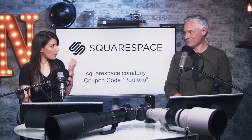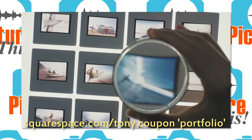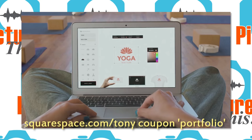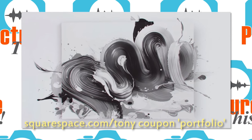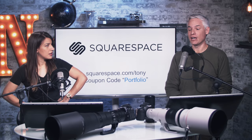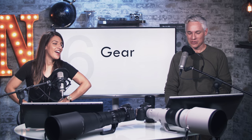You know who makes this possible? Squarespace. Whether you need a domain, website, or online store, you can make your first move, your best move, your smartest move with Squarespace. They have beautiful award-winning templates, an all-in-one platform, and amazing 24/7 customer support. Tony and I have Squarespace portfolios and we really like it. Try one out for 14 days, no credit card needed. Go to squarespace.com/Tony and use the coupon code PORTFOLIO to get 10% off your entire purchase.